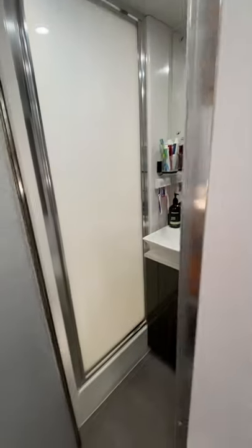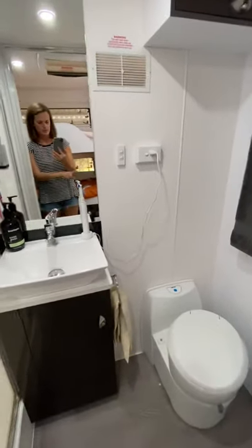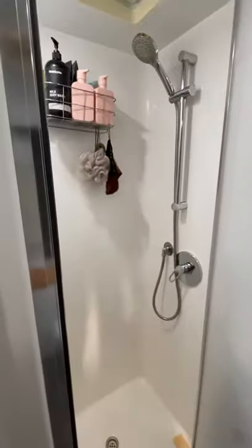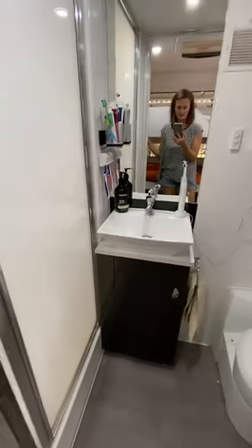We have a separate door to the bathroom, so it's all closed off and the kids don't have to look in. There's a toilet, sink, cupboard space, and nice towel racks. Then we have the shower, which is also separate with its own door — really handy to keep the water contained in the shower area.